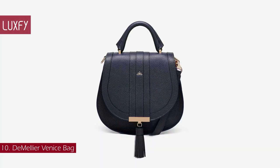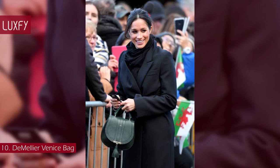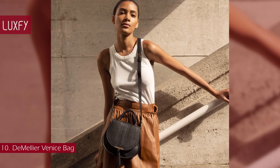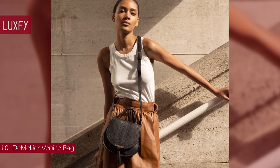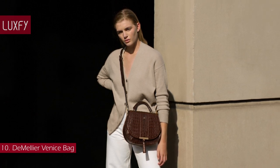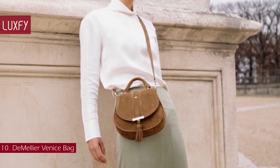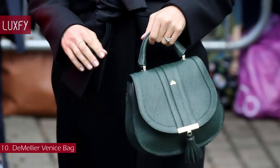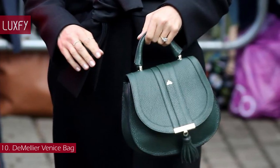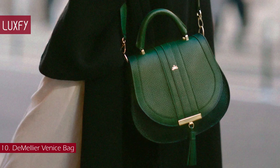Number 10: The Melier Venice Bag. The Melier is one of the favorite brands of the British Royal Family, and the Venice Bag is a favorite of Meghan Markle. The mini Venice is as cute as it is practical. Crafted in luxurious cowhide leather, this little gem is lightweight, making it perfect for long days out. Choose to wear it over the shoulder, crossbody, or by the ladylike handle. The tassel adds a fun touch to the elegant design. The mini Venice bag is sold for $395.